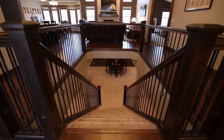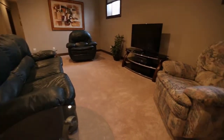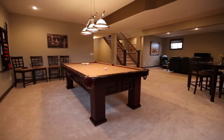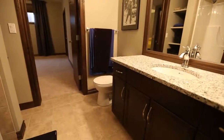Leading you to the basement is the gorgeous open staircase. In the lower level, you'll find another great entertaining space with a games room and a family room. Two additional bedrooms with walk-in closets share a Jack and Jill bathroom that boasts granite countertops and tile flooring as well.